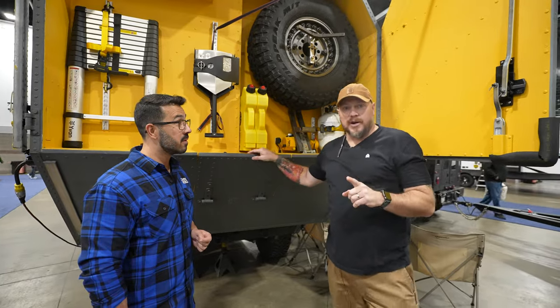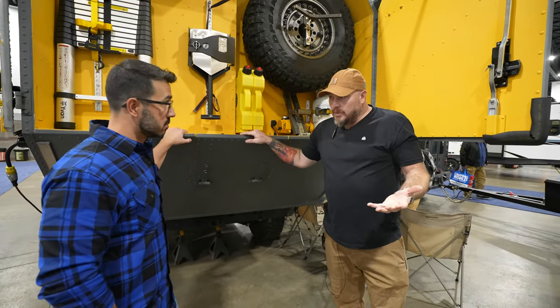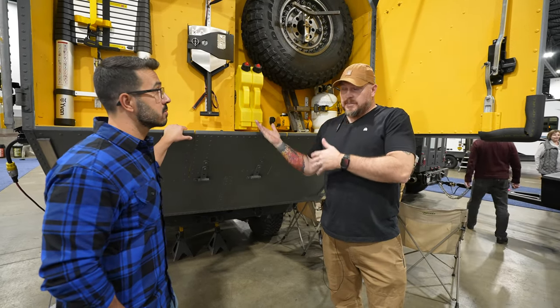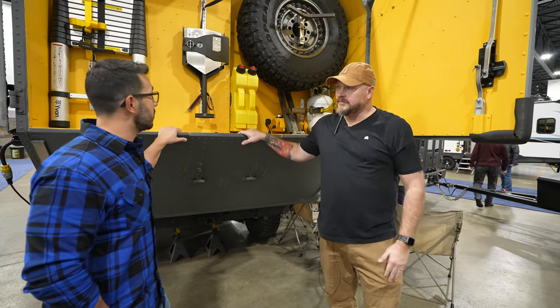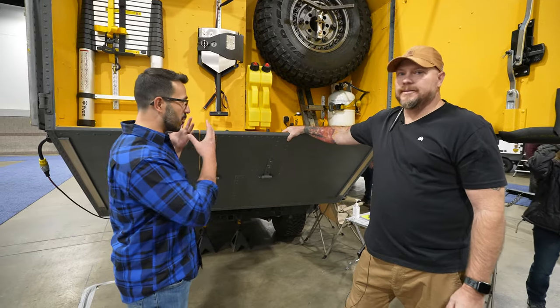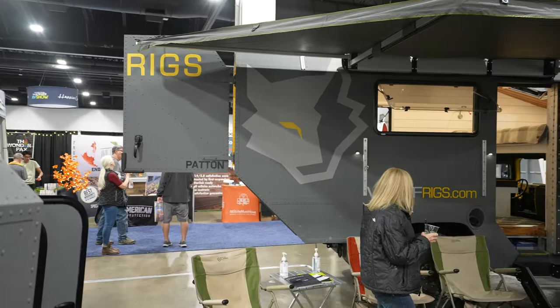It also has a 12,000 pound towing capacity, so you could tow a side-by-side or motorcycles to places like Moab, stay on BLM land, and go completely off the grid. Ian wraps up the tour, telling James he's excited about what Wolf Rig is bringing out and thanking him for the walkthrough.